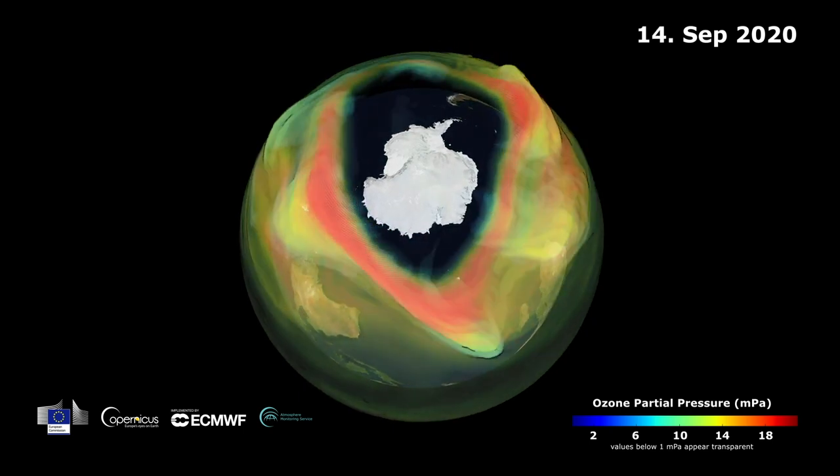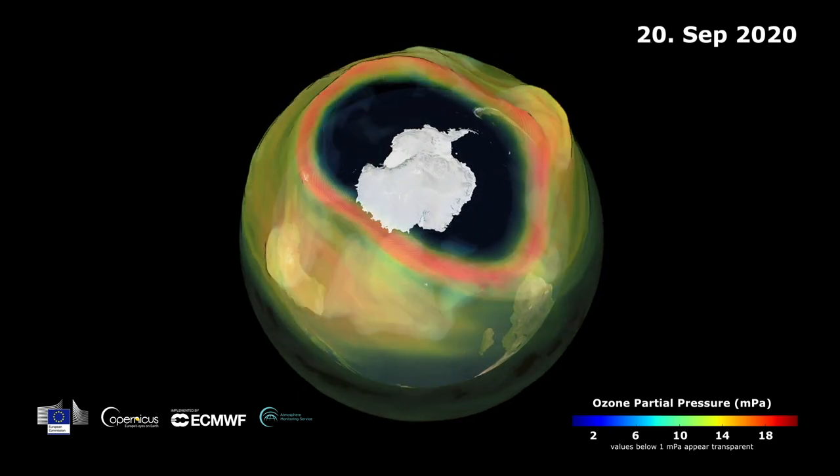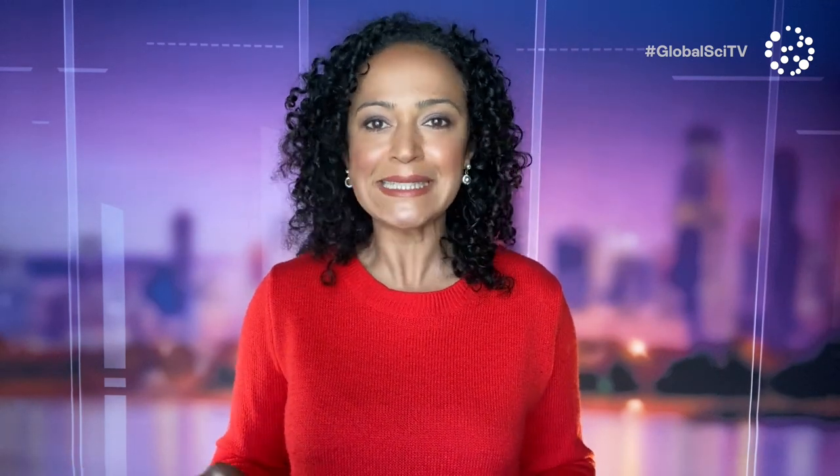On September 20th, NASA recorded the hole's extent at an area of 25 million square kilometres — the largest since 2015. Given the ozone layer protects us from damaging UV radiation, a hole in the layer is indeed a problem.